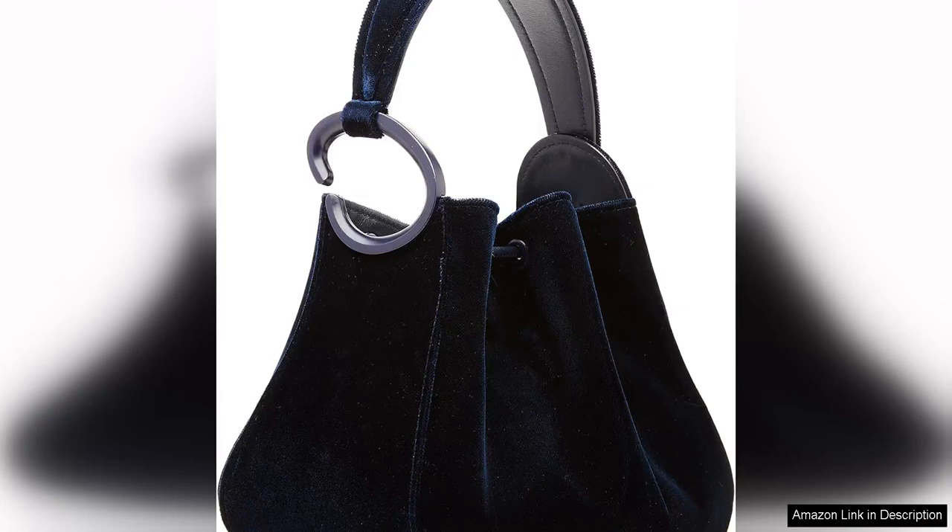The Oscar de la Renta Velvet O'Handle Bag is a luxurious and sophisticated addition to any accessory collection. This bag is a fresh take on the designer's iconic O'Handle style, featuring a unique velvet material that adds a touch of glamour and elegance.